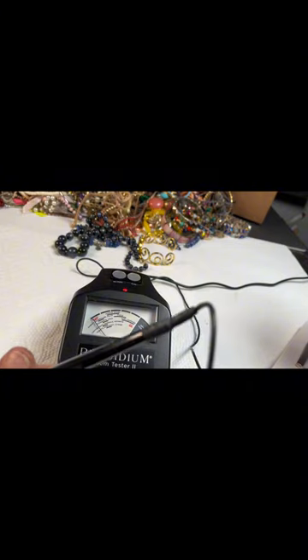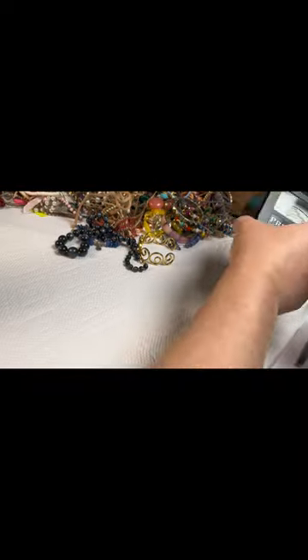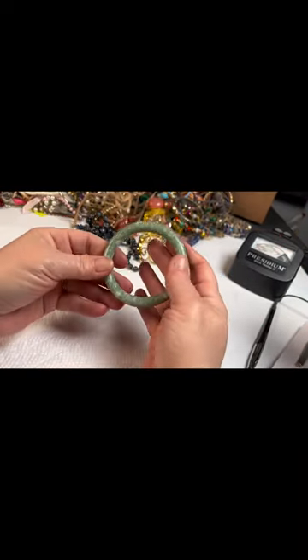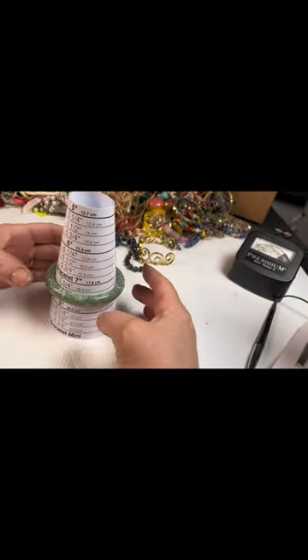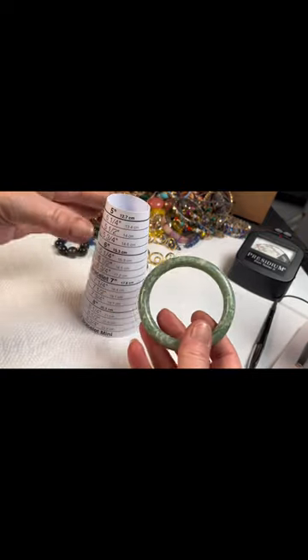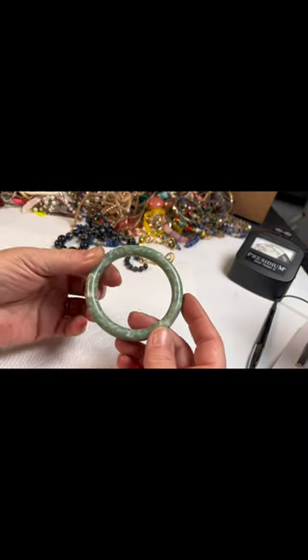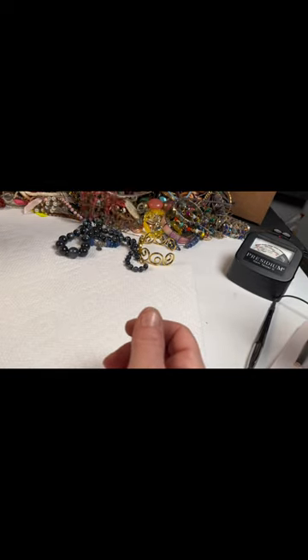I'm just gonna put my diamond on here real quick — yeah, okay, this is not jade guys. I thought it was but it is clearly not. If anybody's interested in anything you see here, you can email me — the email is linked in the description of this video down below. My eBay is also linked down there. If you don't see it on eBay you can just message me and ask about that item.